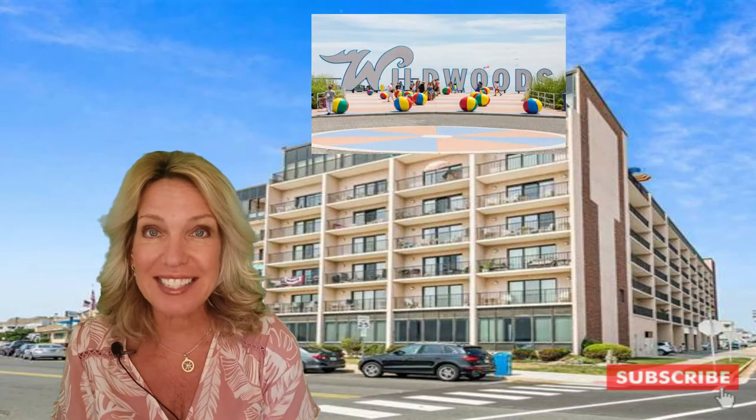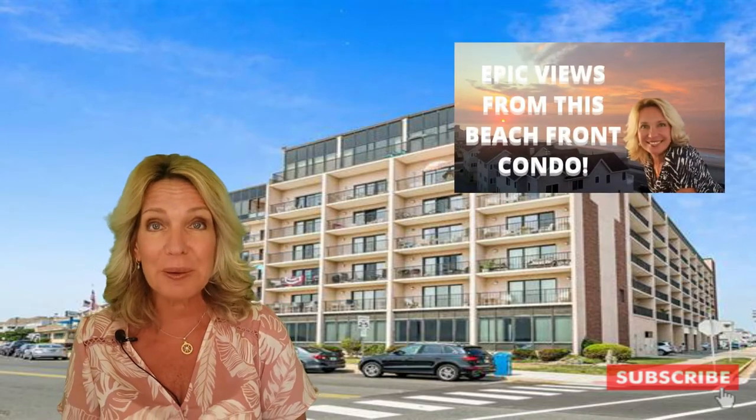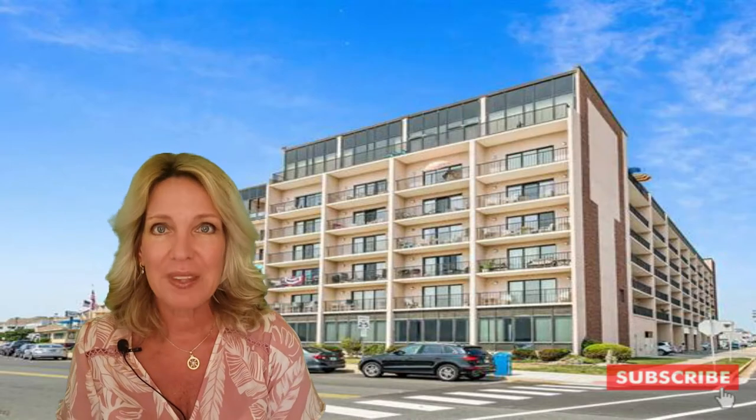Is there anything better than owning your own place down the shore? How about your own place within steps to the beach? We are back at the Regency Towers. Last month I did a video on one of my new listings in the Regency Towers, Unit 624, and it sold within a week — full asking price, multiple offers.